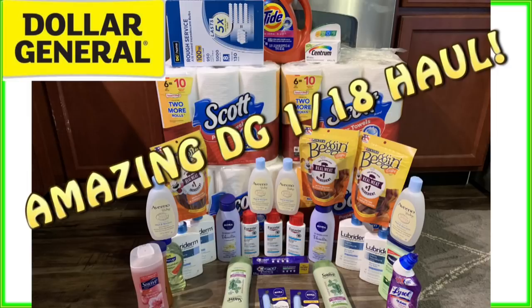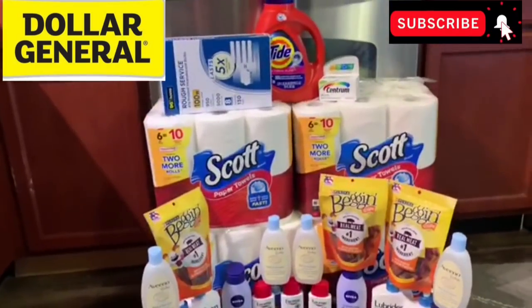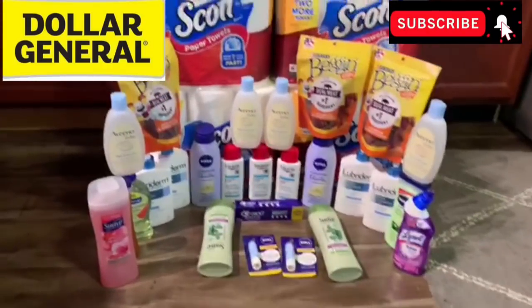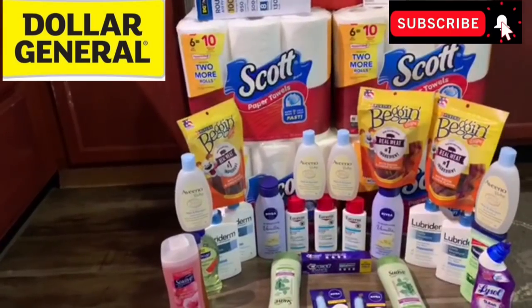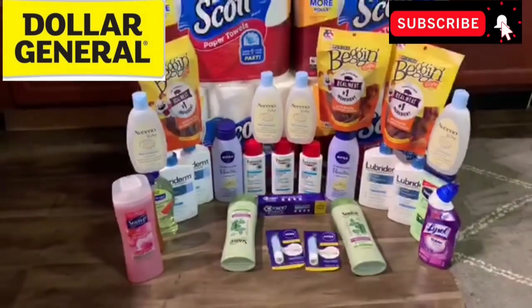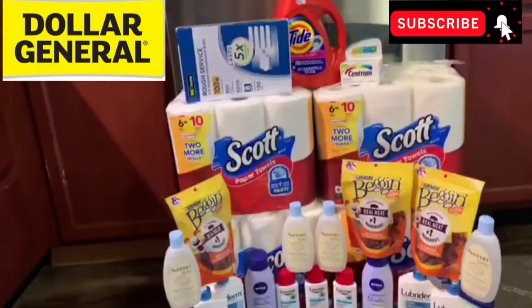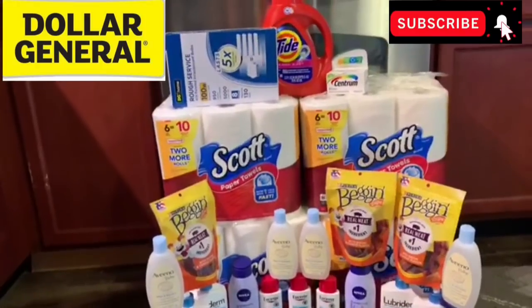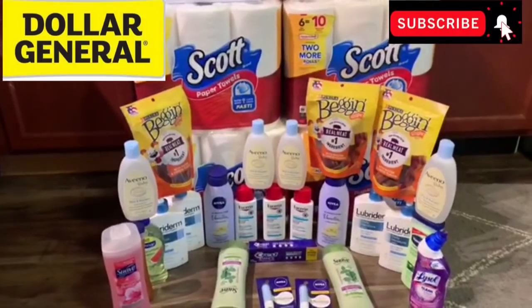Now let's get into this pretty crazy, pretty amazing Dollar General haul for Deal Saturday, January 18th. Crazy Deals and Steals family, I've got a Dollar General haul for you right here. We're going to get into it one transaction at a time. I'm going to be getting back a good amount of fetch points for some of these products. I did have one hiccup regarding the paper products — we'll talk about that. You see I grabbed some light bulbs, one of the bigger Tides, and a wide variety of stuff, which is great.